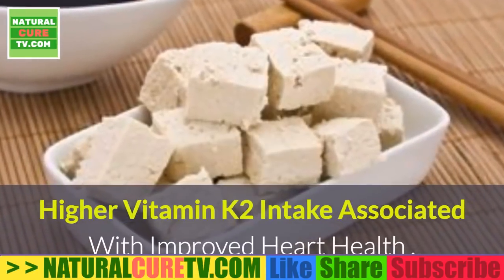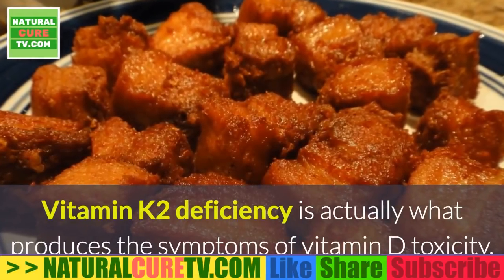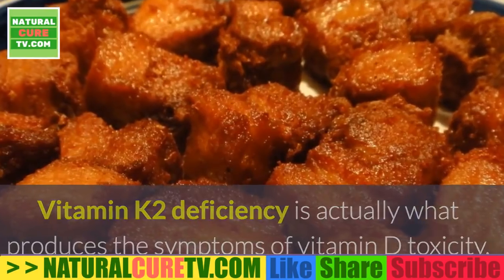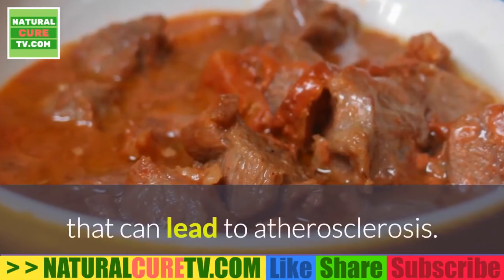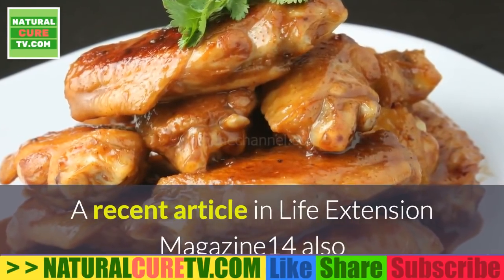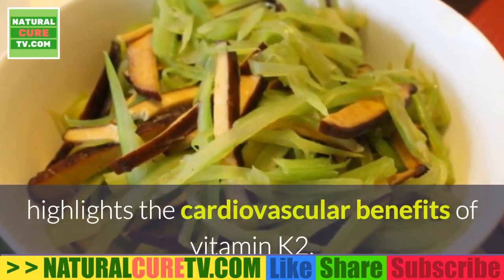Higher vitamin K2 intake is associated with improved heart health. Vitamin K2 deficiency is actually what produces the symptoms of vitamin D toxicity, which includes inappropriate calcification of soft tissues that can lead to atherosclerosis. A recent article in Life Extension Magazine also highlights the cardiovascular benefits of vitamin K2.